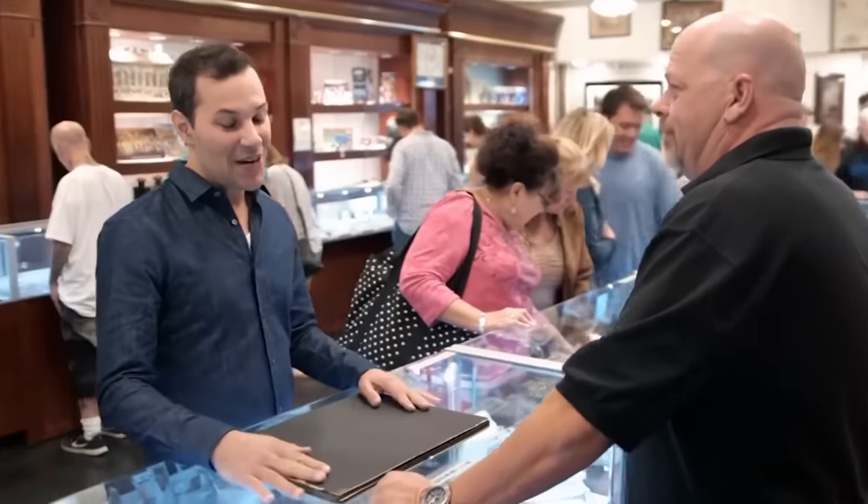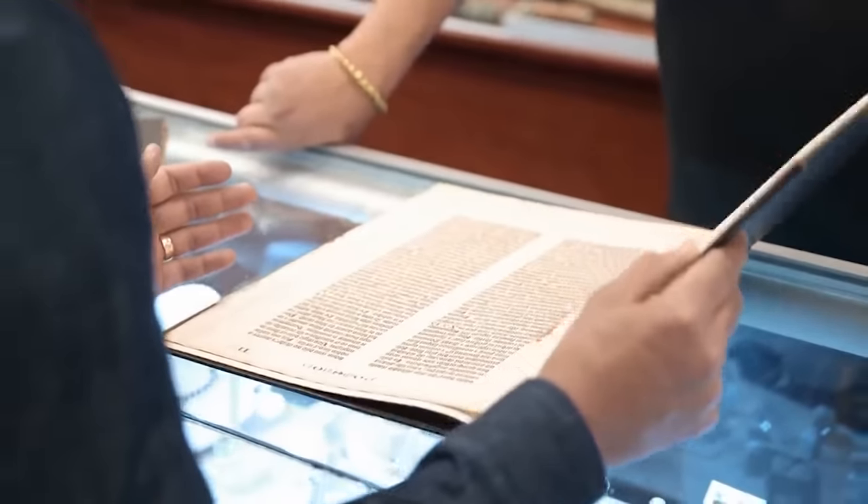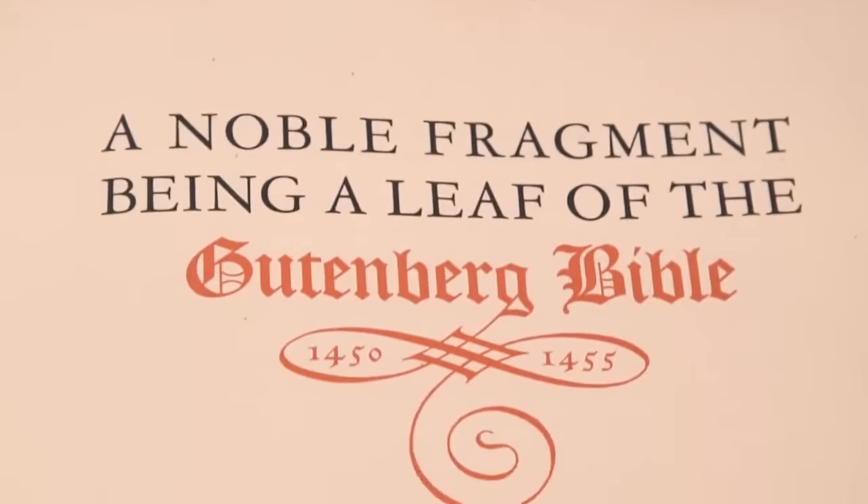This time I have brought the most incomplete book I've ever brought. This is an actual printed page from the Gutenberg Bible — the very first printed book. Well, there was printing before Gutenberg's printing press, but those all sucked.